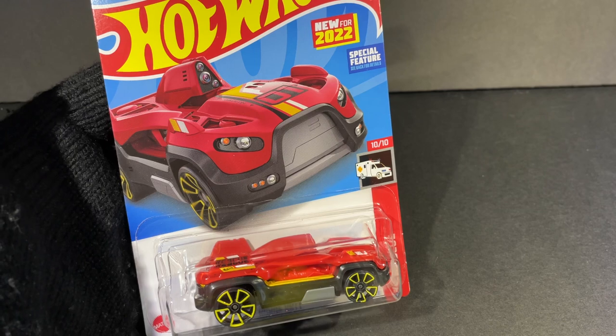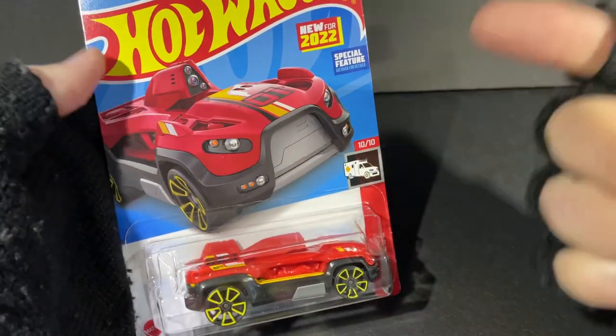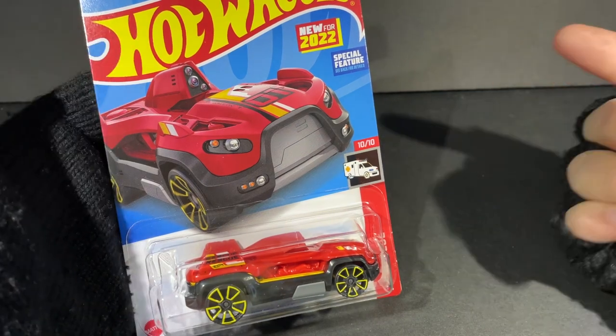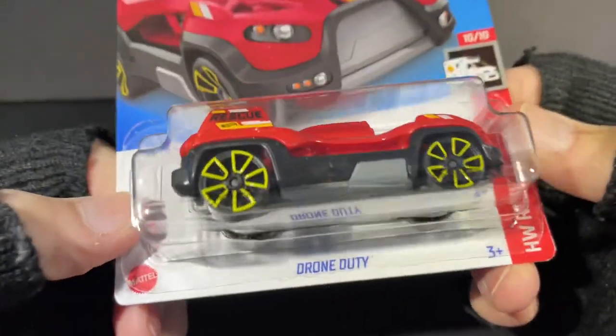Hi guys, how's it going? It's Marky. What's going on? I found some nice P-Case Hot Wheels for 2022, and this is one of the new for 2022 cars, the Drone Duty.